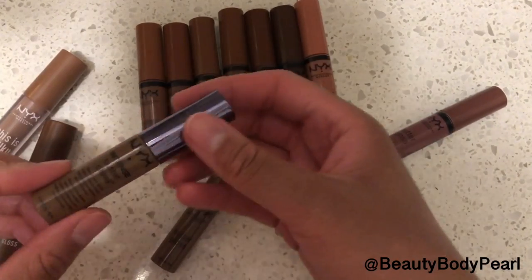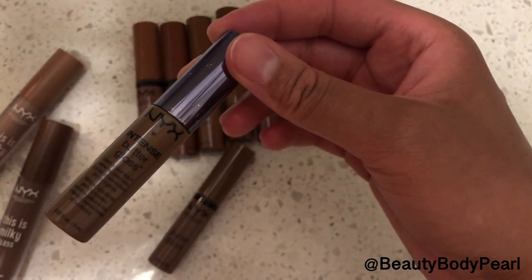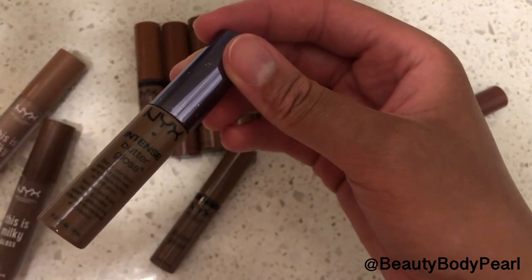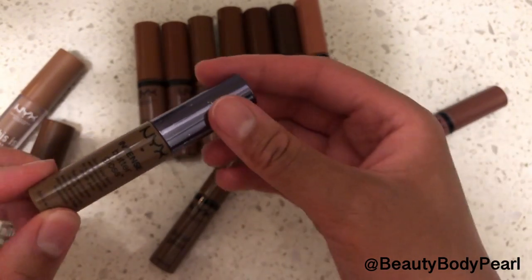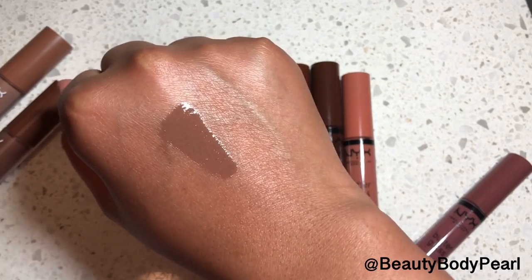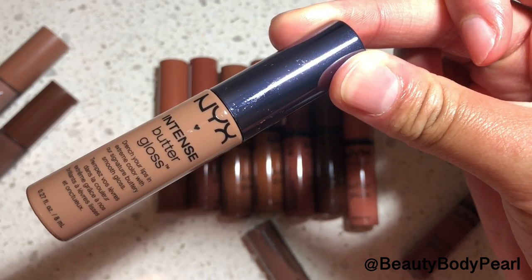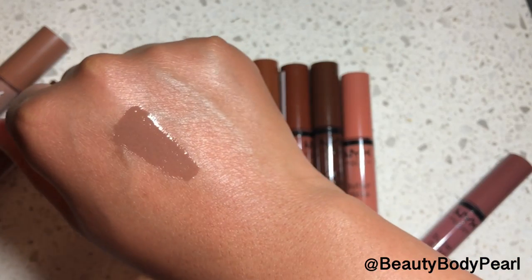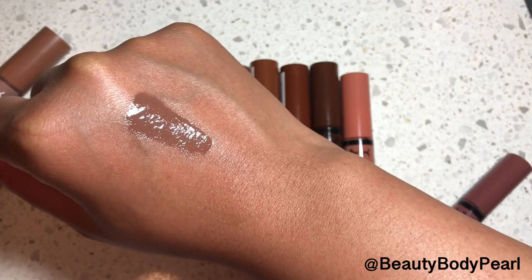I kept them in my collection, never opened them, never touched them. Until I started seeing influencers and different people on social media wearing the shade and I thought, oh my god, this is actually a pretty nice shade. It's a cool tone brown. It has this mauvey grayness to it, but it's not ashy on deeper skin. Here is the NYX Intense Butter Gloss in cinnamon roll — the shade that everyone has been clamoring for. It's a cool tone brown with a little bit of gray and mauveiness, but it works on deeper skin tones.